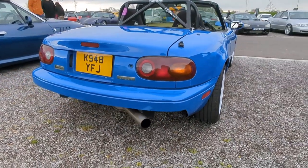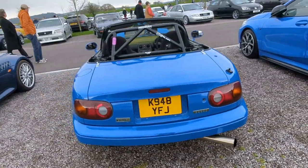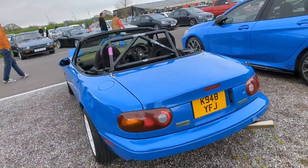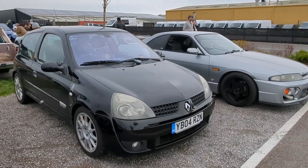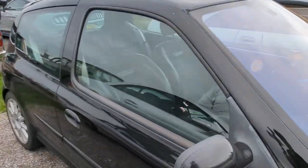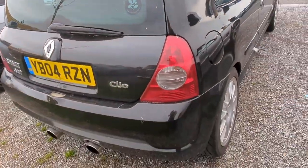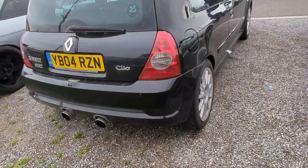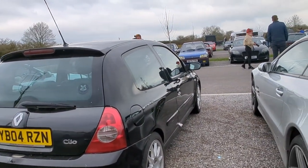Look at that exhaust exit - that is spot on, I really like that, that's stunning. These are getting a little bit on the scarce side now as well. Clio 172 - you can usually tell... right, she's a 182 actually. I actually considered one of these a while ago and I would like to own one at some point.